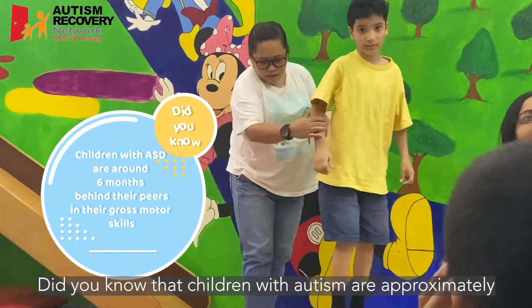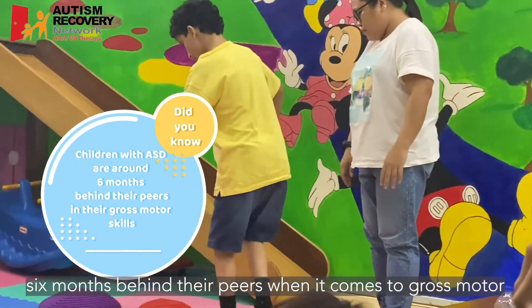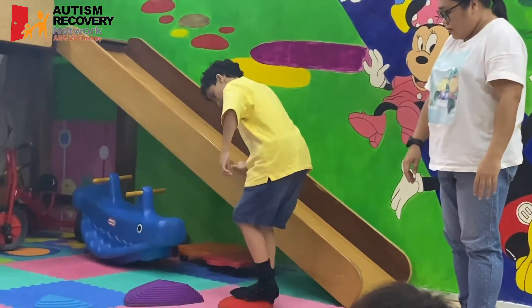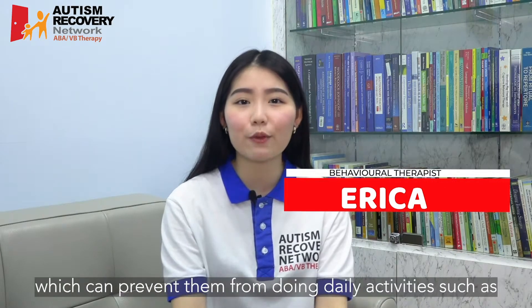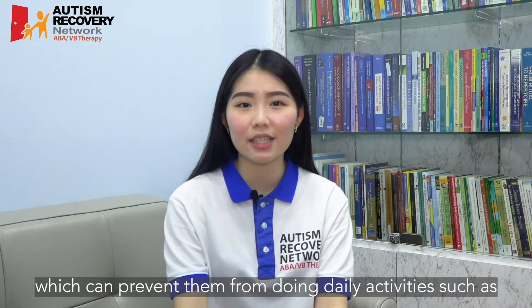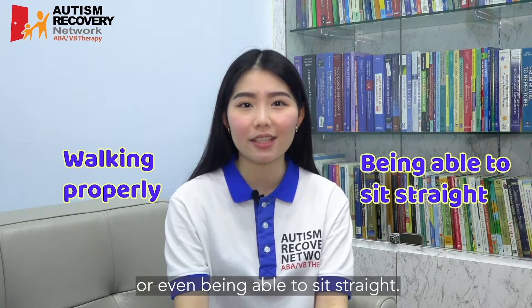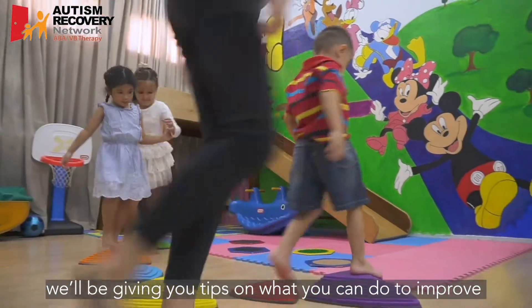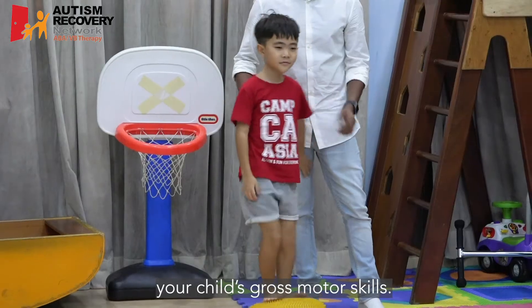Did you know that children with autism are approximately 6 months behind their peers when it comes to gross motor skills? Children with autism struggle with gross motor skills, which can prevent them from doing daily activities such as walking properly or even being able to sit straight. In this video, we'll be giving you tips on what you can do to improve your child's gross motor skills.